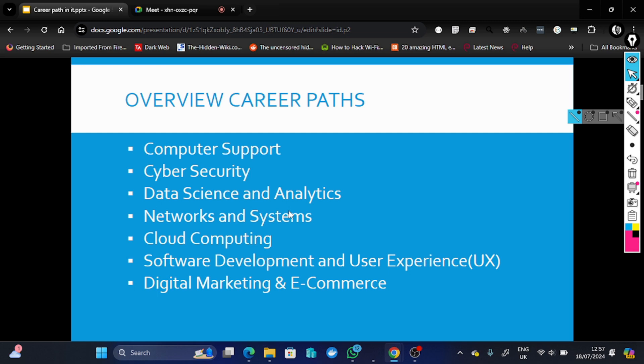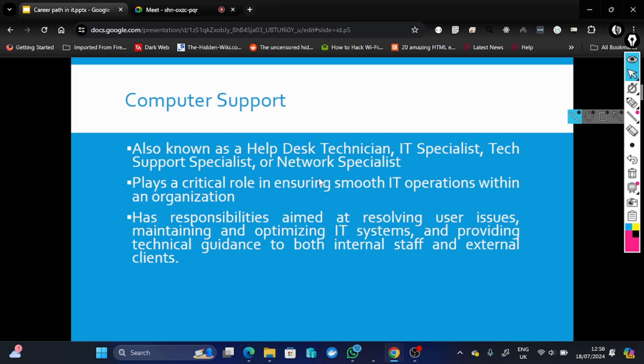We have computer support, cyber security, and another career path in data science and analytics. We also have networks and systems, cloud computing, software development, user experience, UI/UX quality, and digital marketing and e-commerce. These fields play a crucial role in ensuring smooth operations.